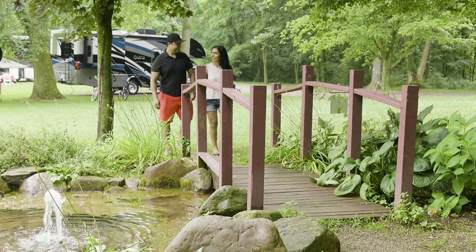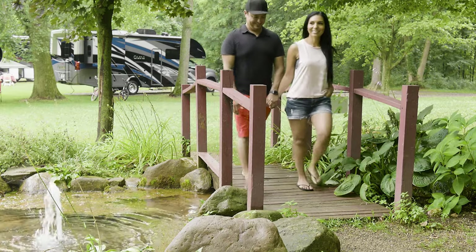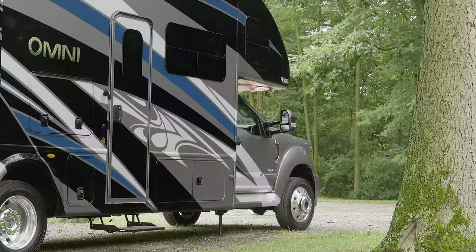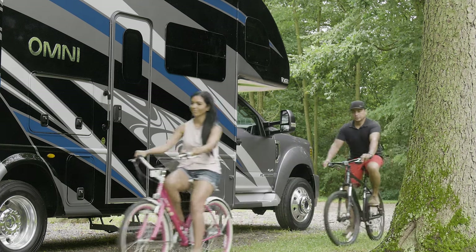If exploring in comfort and style is what you are after, then you are in the right place. With available 4-wheel drive, the 2021 Omni from Thor Motor Coach satisfies your appetite for adventure.